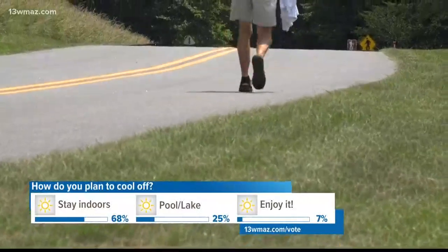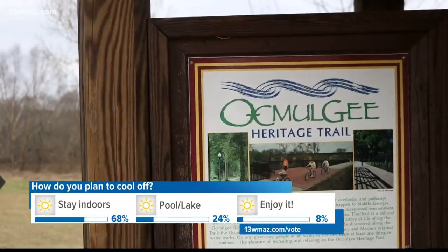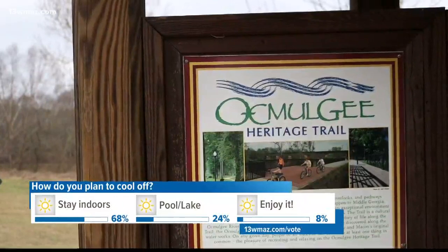For avid walkers like Mike Phillips, this is just another Macon trail to add to the list. In Macon, Kayla Solomon, 13 WMAZ News.